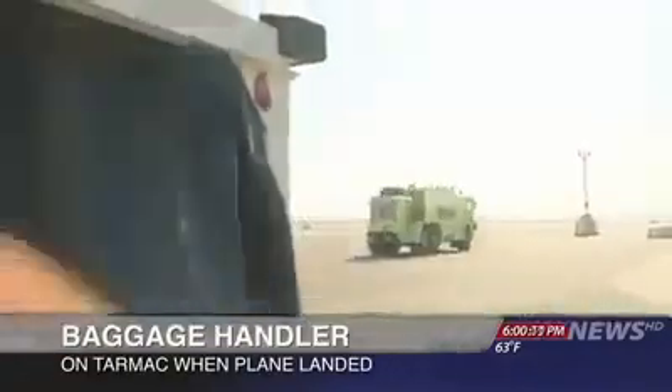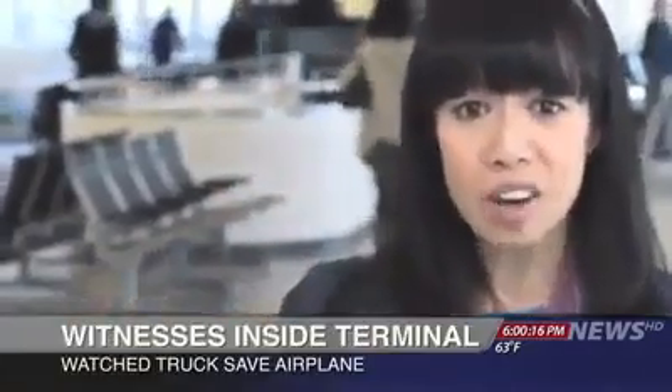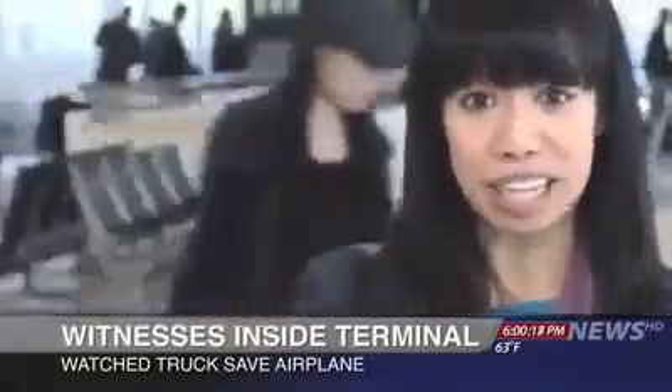I was right out here. I was afraid for the people on the plane. The front wheels weren't coming down, and so it needed help landing.